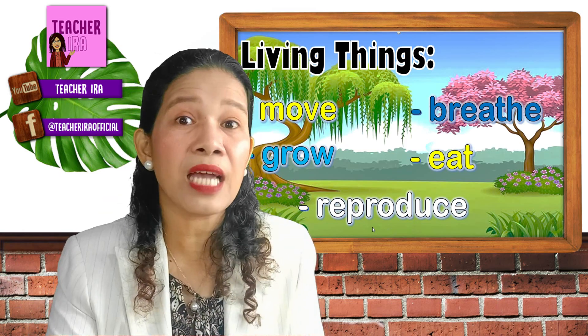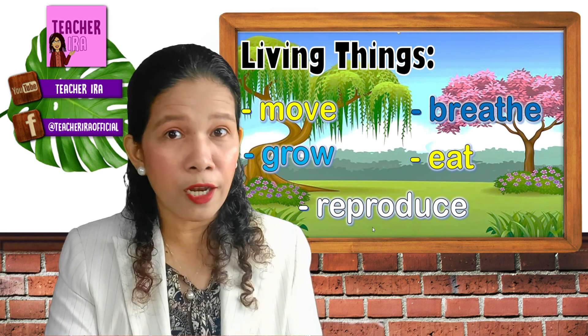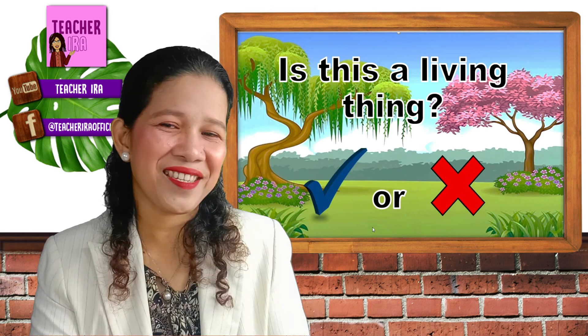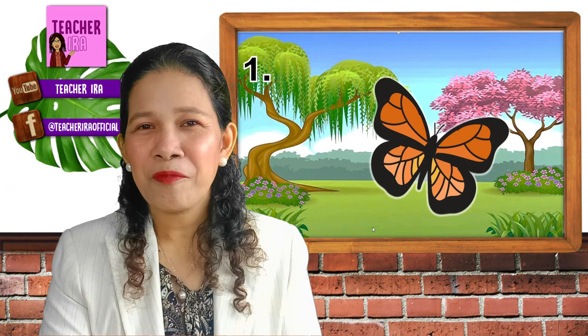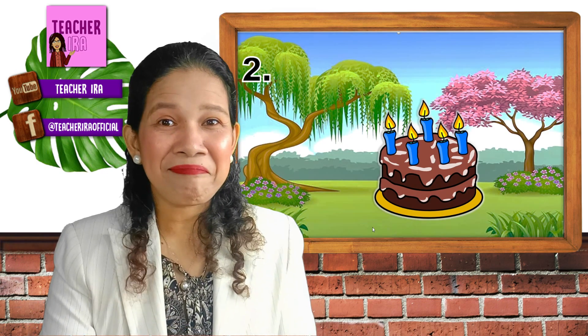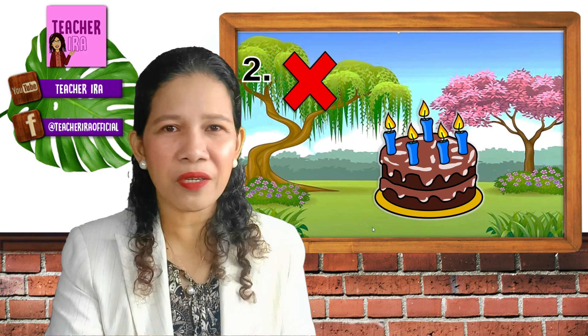With those 5 characteristics, I am going to show you pictures — tell me if it's a living thing or not. Put a check or X. Let's have the first picture: it's a butterfly. Check or X — is it a living thing? It's a check. It's a living thing, of course. Very good. Number 2 — do you think that's a living thing? Does it grow? Does it reproduce? Does it move on its own? The answer is no, no, no — that's not a living thing.